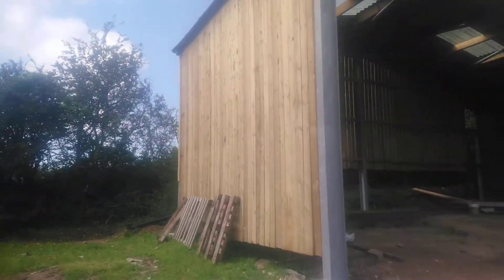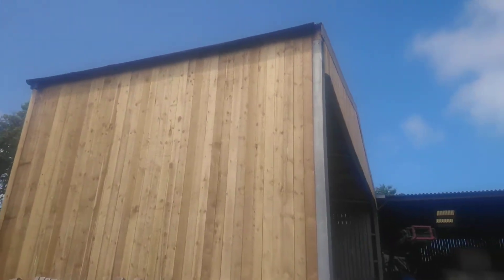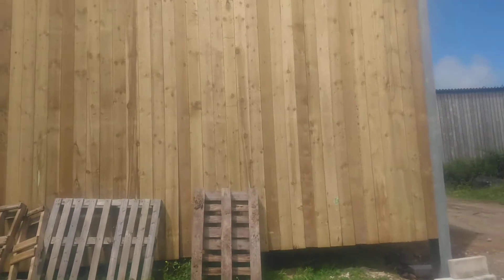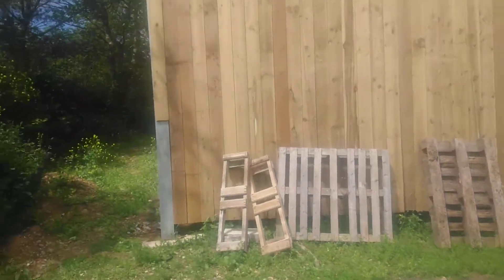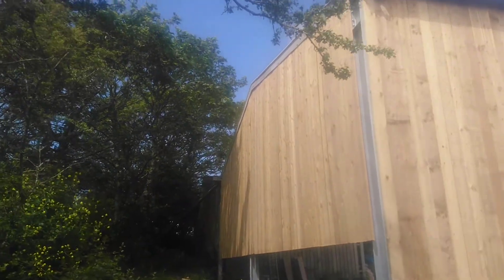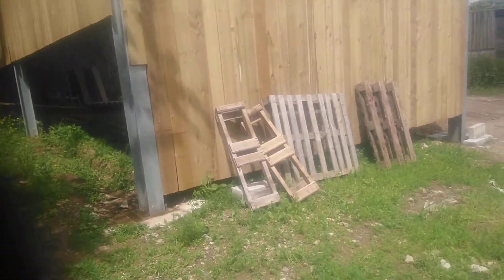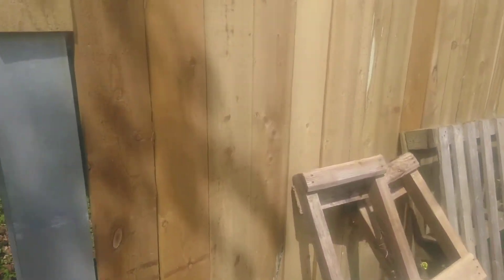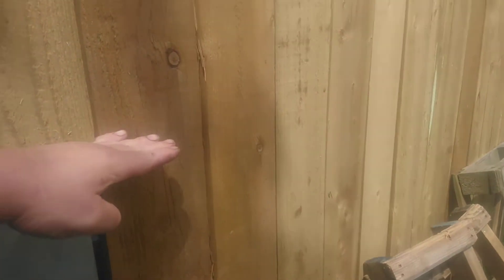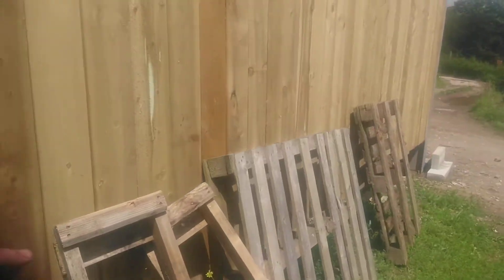I'll show you the end. Yeah, like I said, I've got to do this wall - we're probably going to cut this timber off actually, up to about there somewhere maybe, and just have a concrete block wall there.